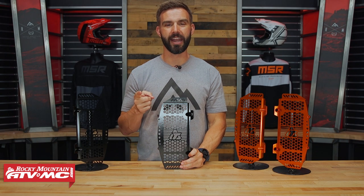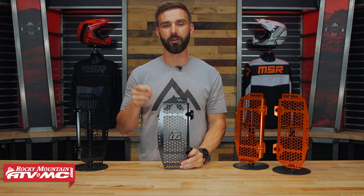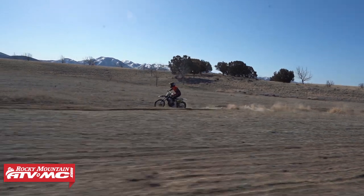Hey, what's going on everyone? Chase here at Rocky Mountain ATV MC. If you have not subscribed yet to the Rocky Mountain YouTube channel, you are missing out.